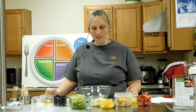Today we're going to talk about eating the rainbow! It's important to eat different colors from the rainbow every day, because they all provide different nutrients.